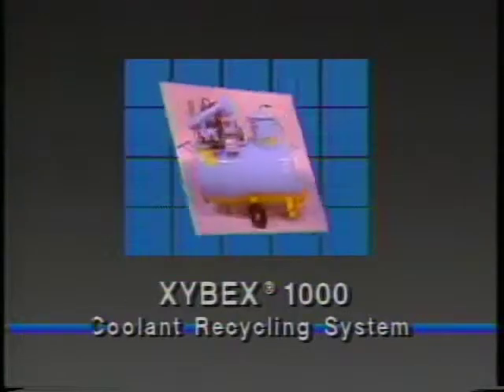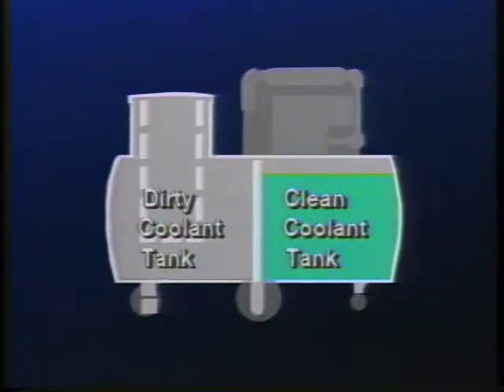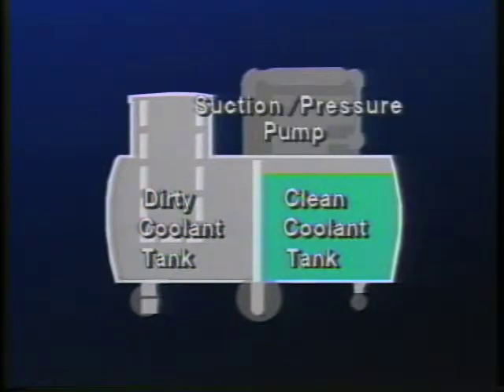Along with a twin-tank Yellow-Bellied Sump Sucker. The twin-tank feature of this unit makes it possible to pump and recharge a machine very quickly, keeping machine downtime to an absolute minimum.